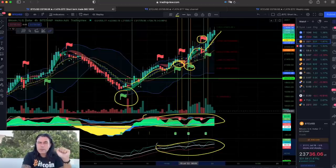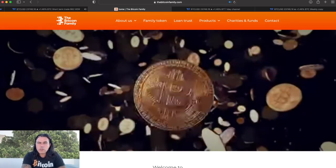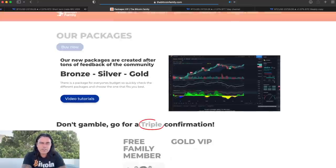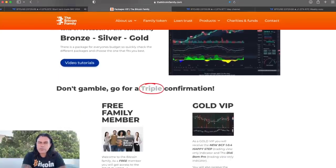If you read the charts carefully you can easily trade with the BAM BAM indicator. If you want to use the indicator, go to bitcoinfamily.com where you'll find all our products — the bronze, silver, and gold indicator packages with all the information and pricing.